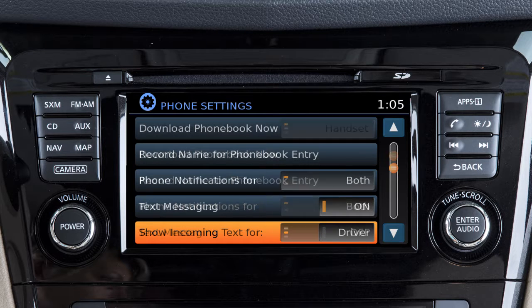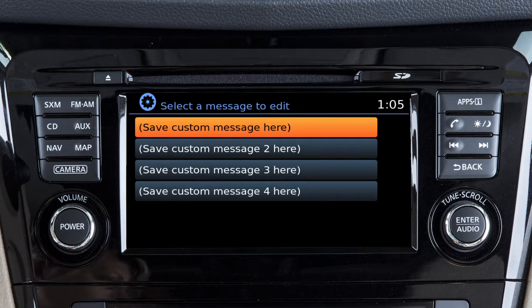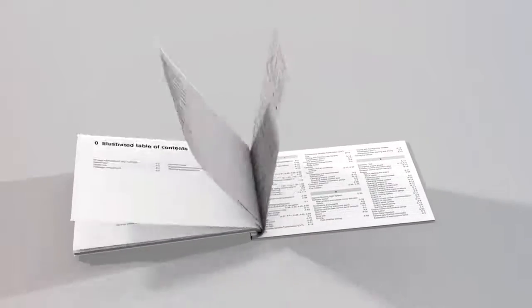From this same screen, touch show incoming text to turn text message notifications in the vehicle on or off. On the phone settings screen, touch custom text messages to create or edit the four available custom messages used when sending text messages. Please see your owner's manual for important safety information, system limitations, and additional operating information.